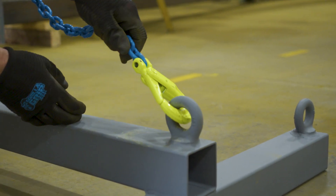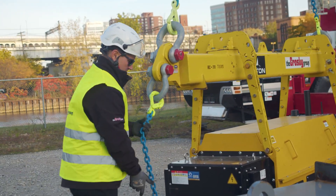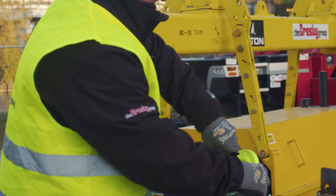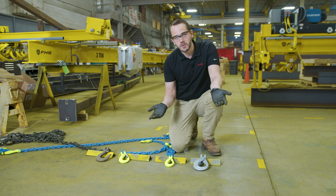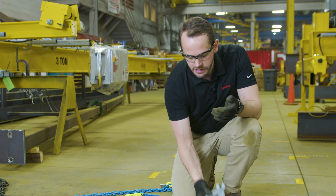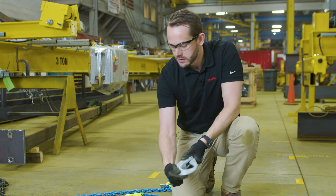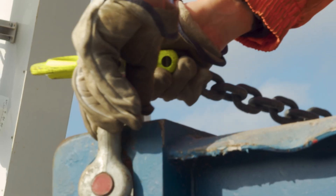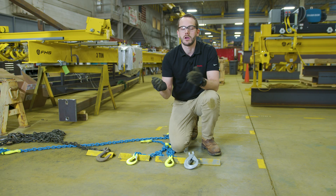For general lifting purposes, there really aren't any bad-fit applications. In most cases where you can use a sling hook, you should be able to use a self-locking hook. The disadvantages are that it's a little more expensive, a little heavier, and in certain applications it can be a little more cumbersome to open and close than a latch hook you can basically just slap on. So it may not be quite as fast in some situations.